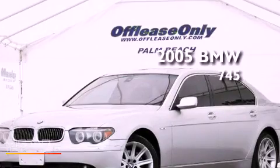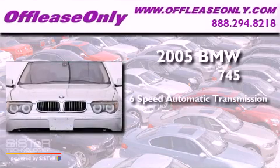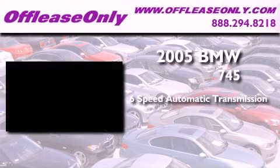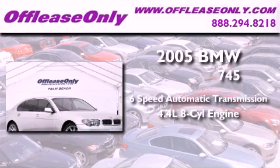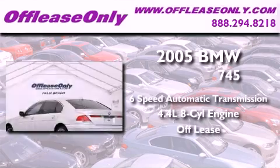This is a 2005 BMW 745. This four-door sedan has a six-speed automatic transmission and a 4.4 liter V8. Having just come off lease, this BMW is in like-new condition.